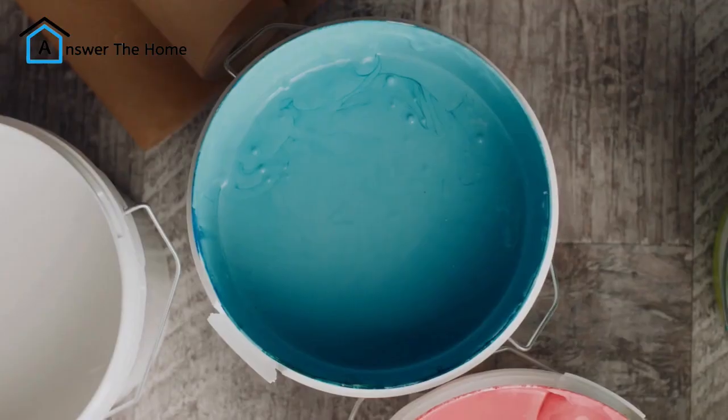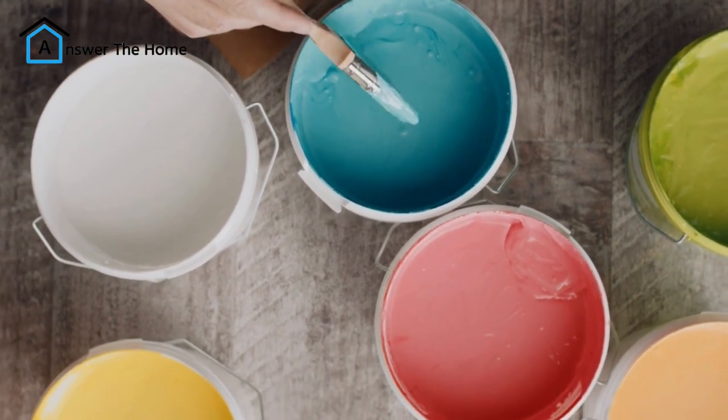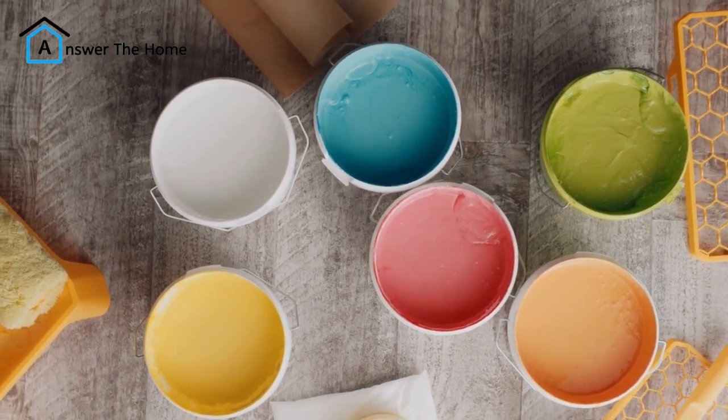Project 10: The power of paint — again. Paint is a truly versatile tool. You can use it to update old furniture, create a statement wall, or even paint your floor, with the right kind of paint of course. The possibilities are endless.